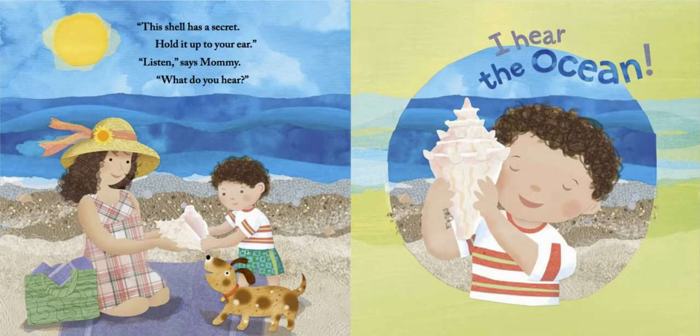This shell has a secret. Hold it up to your ear. Listen, says mommy. What do you hear? I hear the ocean.